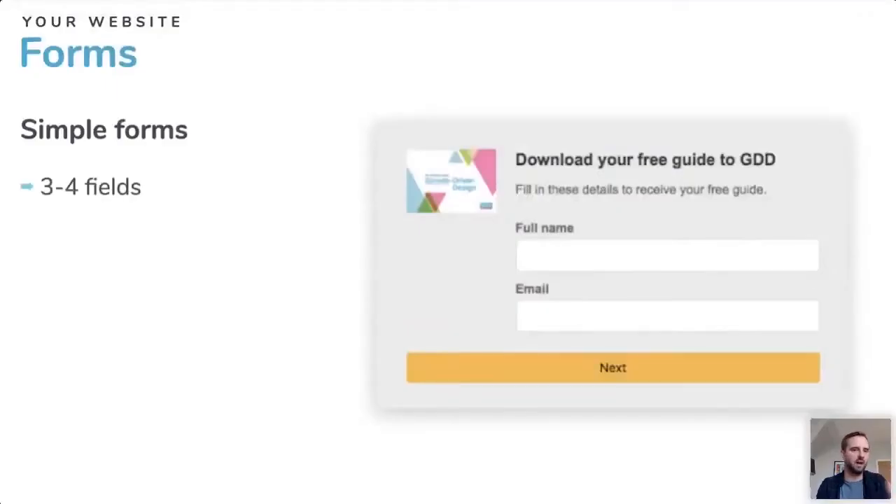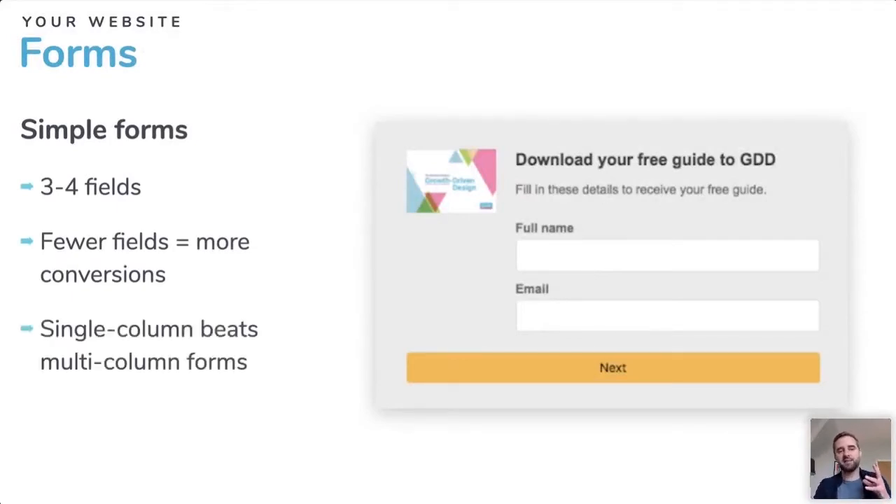You need to optimize your forms. Keep it to three to four fields — less is more. A single-column form beats a multi-column form. What I mean is: have fields going down vertically rather than side by side across two columns. The fewer the fields, the more conversions you'll get.